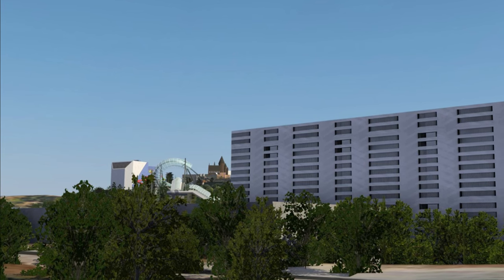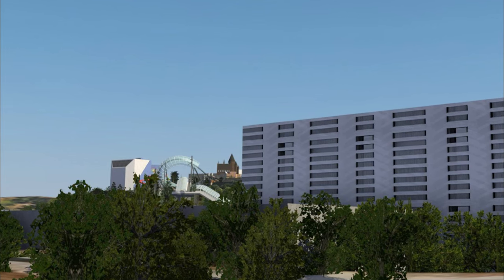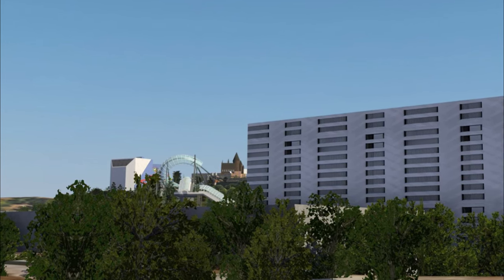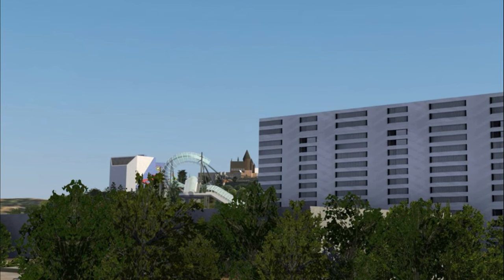So what do you guys think of this brand new information about Fast and Furious Hollywood Drift? I'm super excited to watch this go up over the next few months. It should be open by probably late next year for a soft open, with an official grand opening in early 2025.